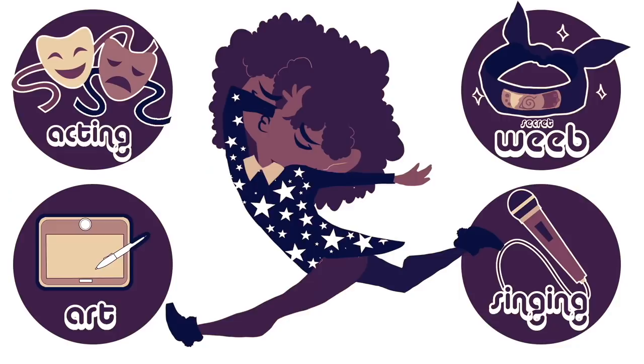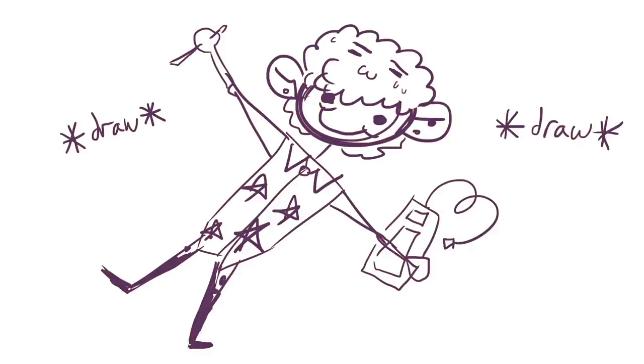Hi, I'm Danielle. I do too much. I like hair, talking, cosplay, music, art, and stuff.